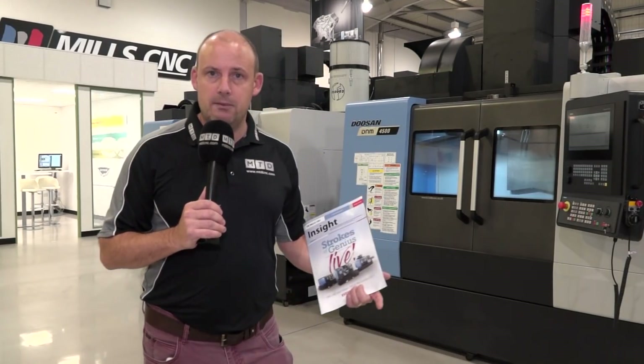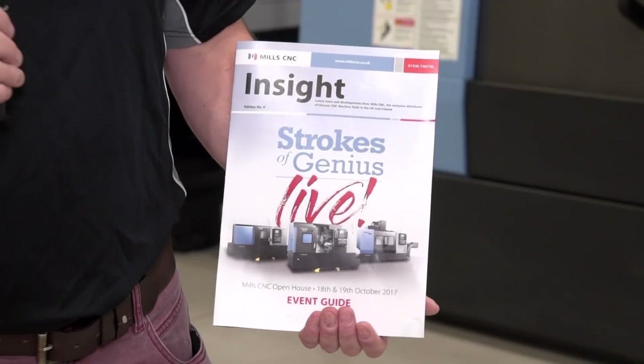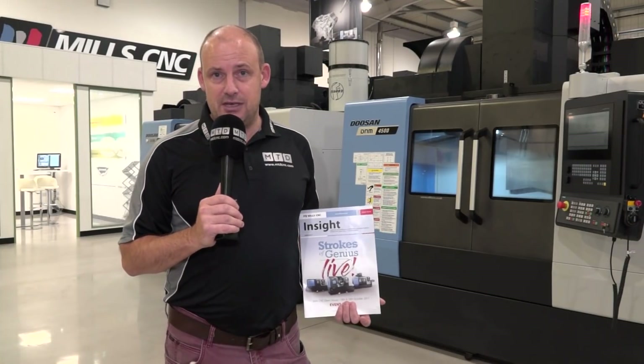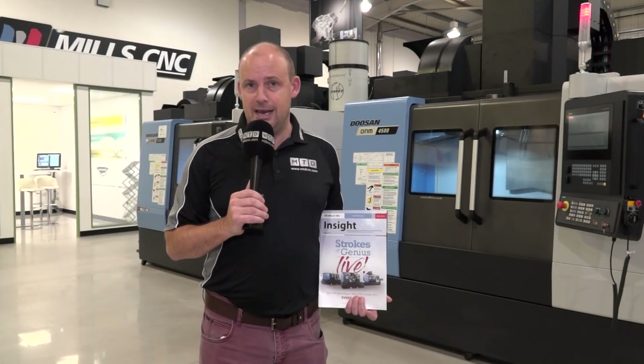There'll also be seminars running on the prime turn that we've talked about, and also automation. If you want to go onto Mills CNC's website, you can download the PDF which gives you all the detail about all the machines and all the demonstrations happening at the event. You can register for the show at millscnc.co.uk. It's here on Wednesday and Thursday, the 18th and the 19th of October at their headquarters in Leamington Spa.